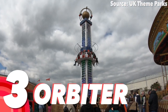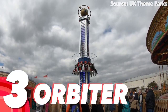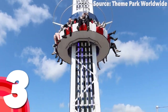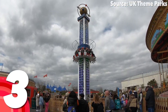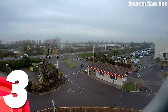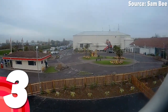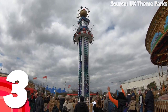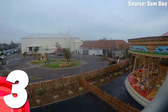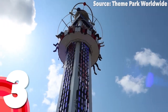Number 3: Orbiter. Who here has ever wanted to go into space? Well of course you have, so look no further than the Orbit, where rising, dropping, spinning and bouncing family drop towers are the total norm. Nevertheless, whilst it may not be the thing for the majority of astronauts out there, similar to the Eclipse it is all worth it when you finally get those incredible bird's-eye views across the resort before plunging back down to planet earth in a matter of seconds — especially at night. If you don't fall in love with that, I honestly don't know what you will.